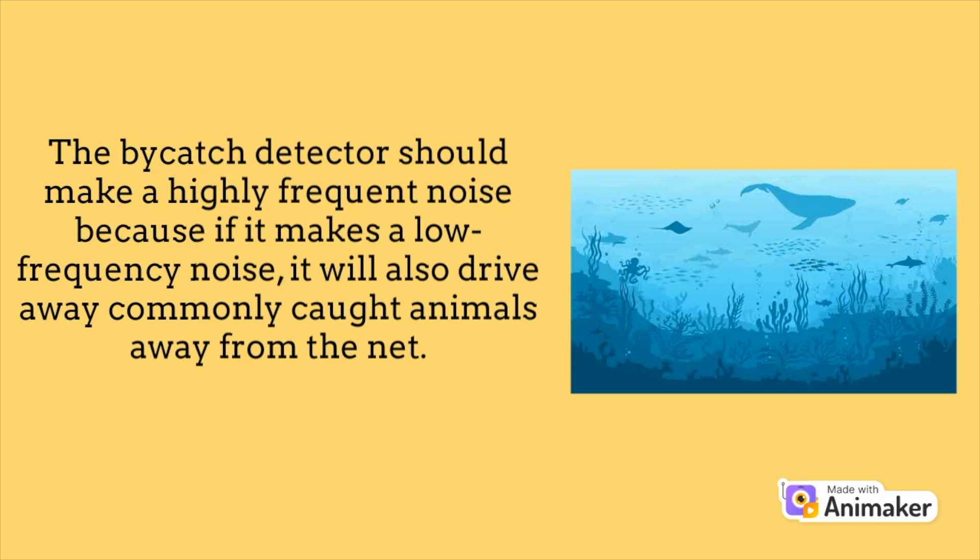The bycatch detector should make a highly frequent noise, because if it makes a low frequency noise, it will also drive commonly caught animals away from the net.